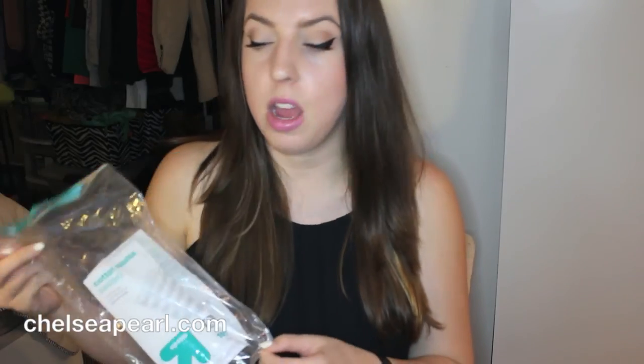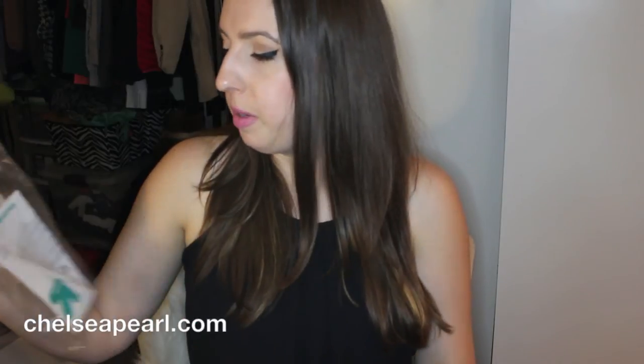These are the Up and Up Cotton Squares — 100% cotton, 160 count per bag. I like these. They are my go-to cotton square, but recently I found the 365 Everyday Value at Whole Foods, and those are a lot better. I think those are my new favorites, so I'll be buying more of those moving forward.